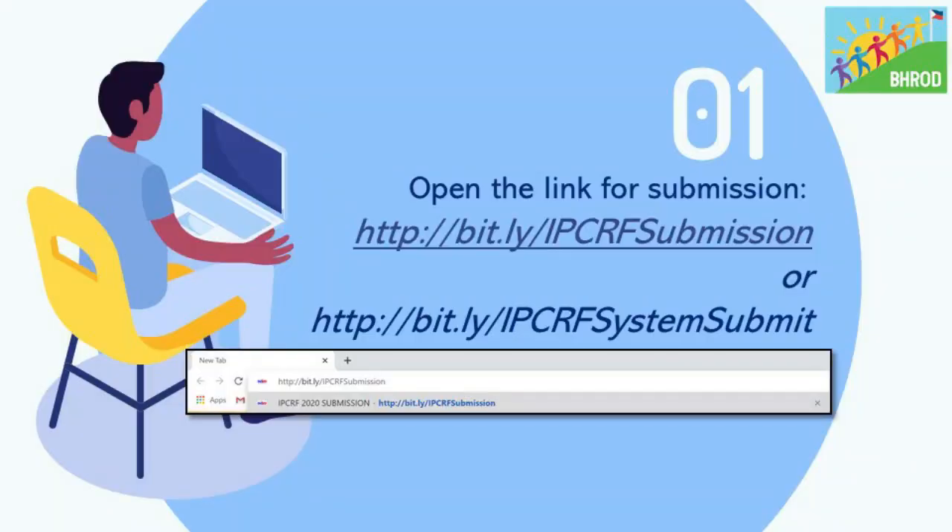I am going to give you a tutorial on how to successfully upload the electronic ITCRF of the Teachers in our system. The first step in uploading the electronic ITCRF for Teachers is to access the submission link in the description below, or type in http://bit.ly/ITCRFsubmission or its alternative link http://bit.ly/ITCRFsystemsubmit. You can only access this link if your email is registered as one of the uploaders.